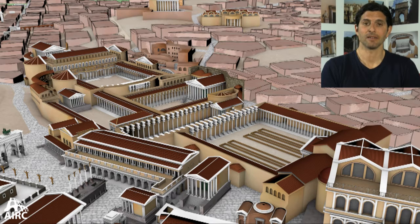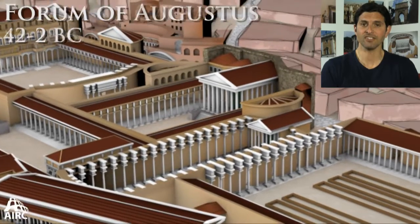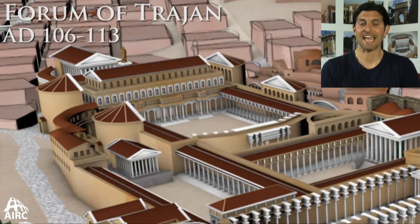Each space is unique based upon the land acquired by an individual emperor. For Julius Caesar, he bought out a whole residential quarter. For Augustus, he digs into the Viminal Hill. For Trajan, he removed a large section — a ridge — of the Quirinal Hill that adjoined the Capitoline Hill.